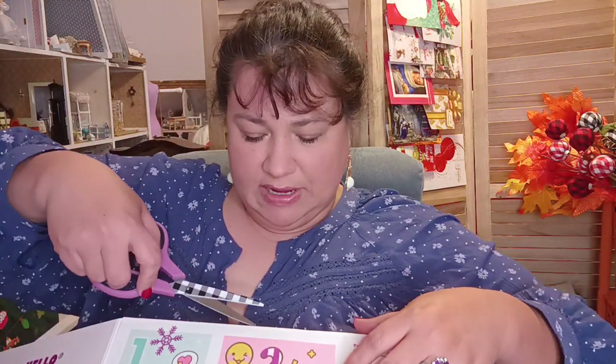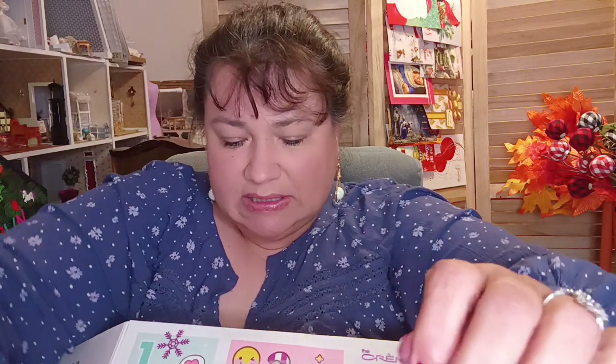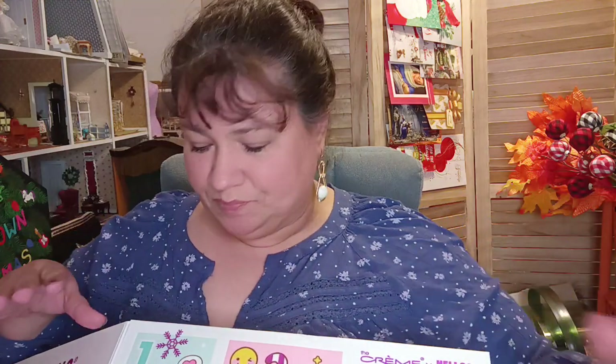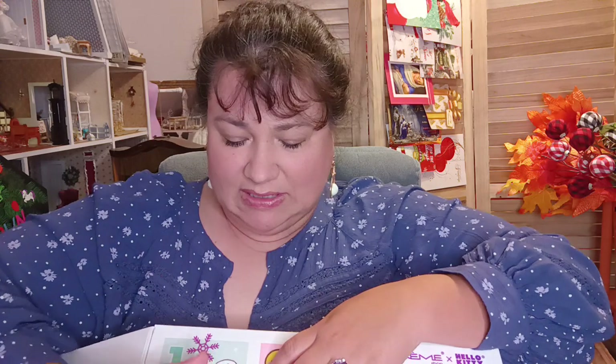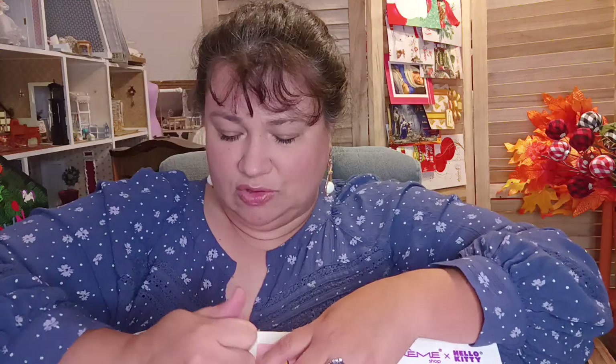We're going to go ahead and just use the scissors. This is going to be a nice piece to use for dollhouse miniatures right here, and for my planners and other things. I really don't want to break these because I want to take scissors and get to them so I can actually utilize them — cut this out and use it in my planners, my journals, my other paper stuff.